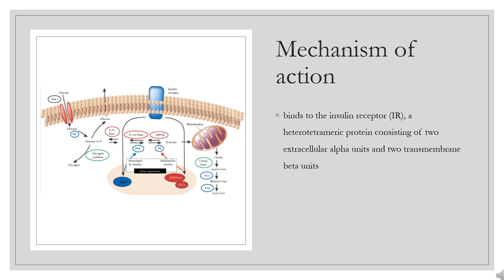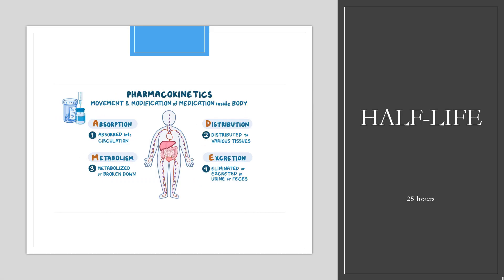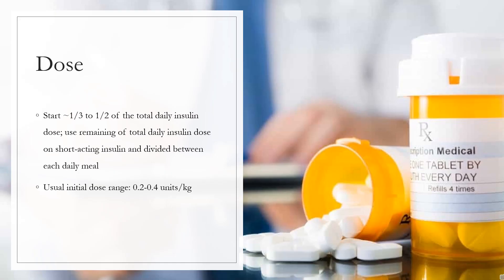Half-life: The half-life after subcutaneous administration is determined primarily by the rate of absorption from the subcutaneous tissue. On average, the half-life at steady state is approximately 25 hours, independent of dose. For type 1 diabetes mellitus dosing in insulin-naive patients, start at one-third to one-half of the total daily insulin dose, with the remaining portion as short-acting insulin divided between each daily meal. Usual initial dose range: 0.2 to 0.4 units per kg.